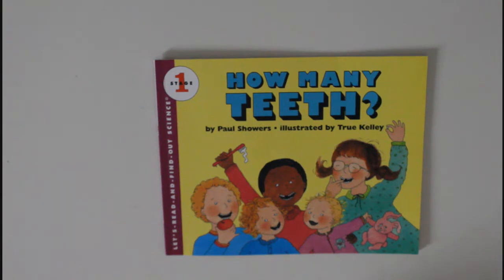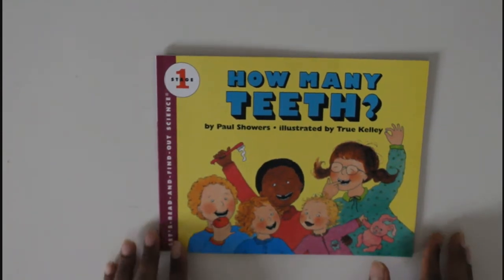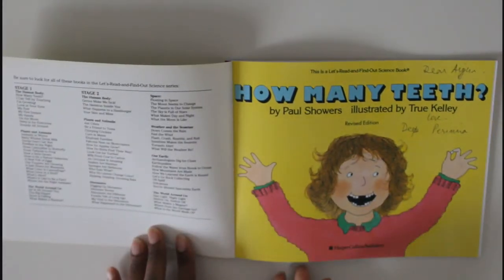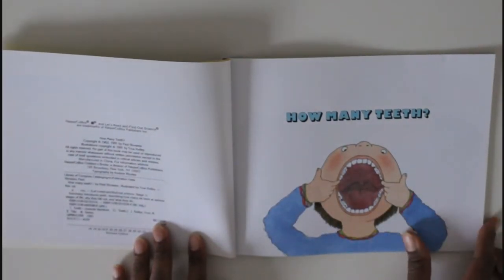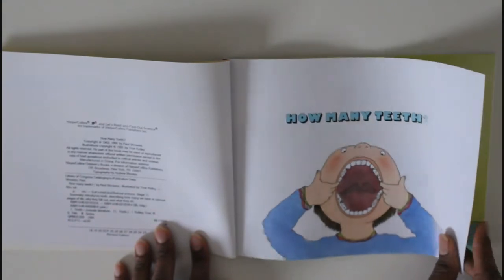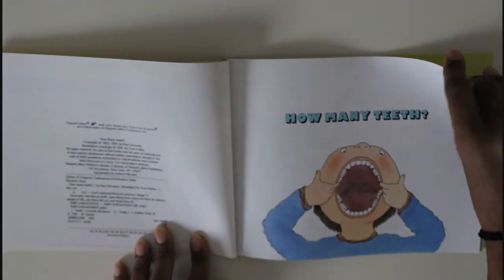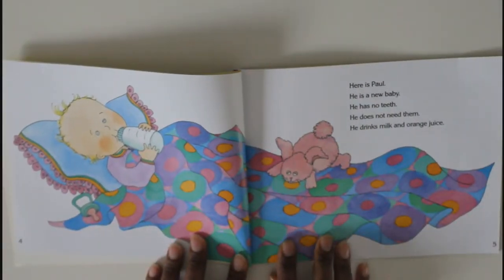So let's see how and let's have fun! 'How Many Teeth' by Paul Showers, illustrated by True Kelly. 'How Many Teeth' — he's showing off all his teeth, that's funny!